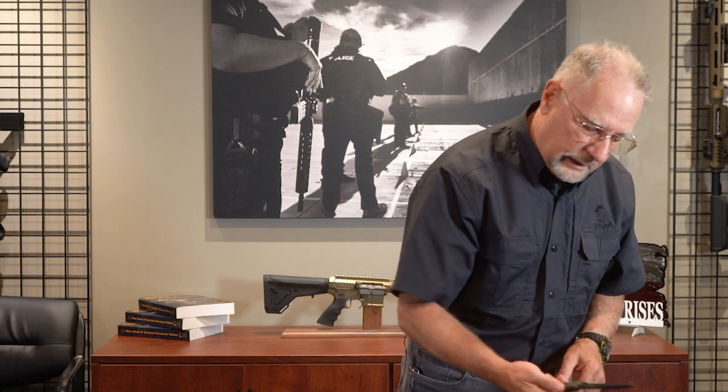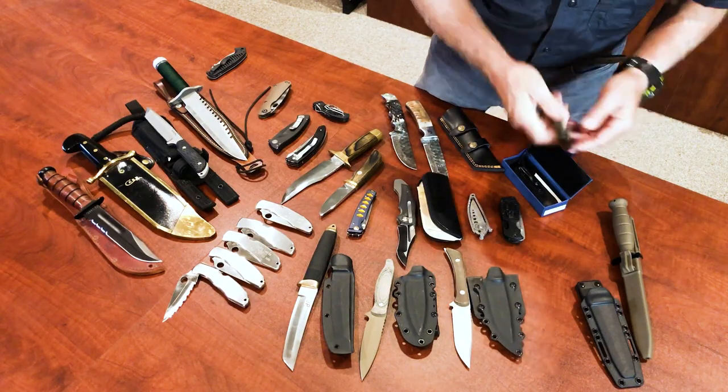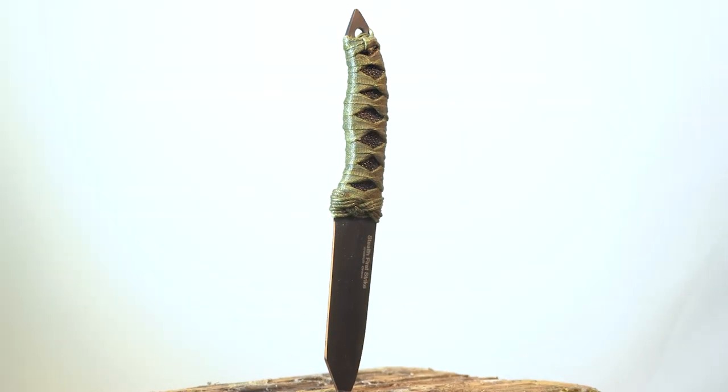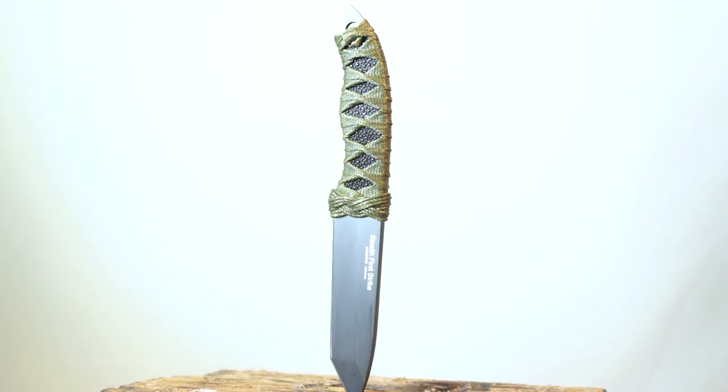And I've got some cheap CRKT knives, but hey, I like these also — kind of a Tanto. I'm kind of a fan of the Tanto shape; I just aesthetically like the way they look.